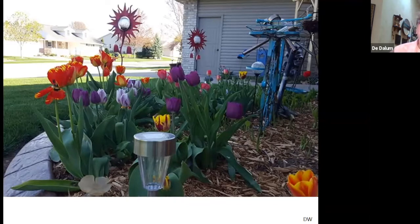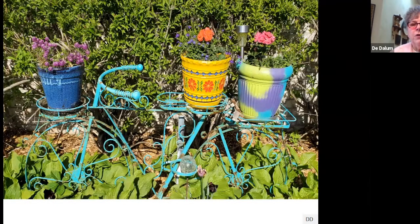In spring there's not much color, so using tulips and some of the garden art adds color to the garden especially when there's not so many flowers blooming. This is a bike that Debbie's had for a long time — it's been various colors over the years, but I like the turquoise. I like the idea that it adds some height to the garden; not everything is at ground level. It adds height to the color and the flower pots.